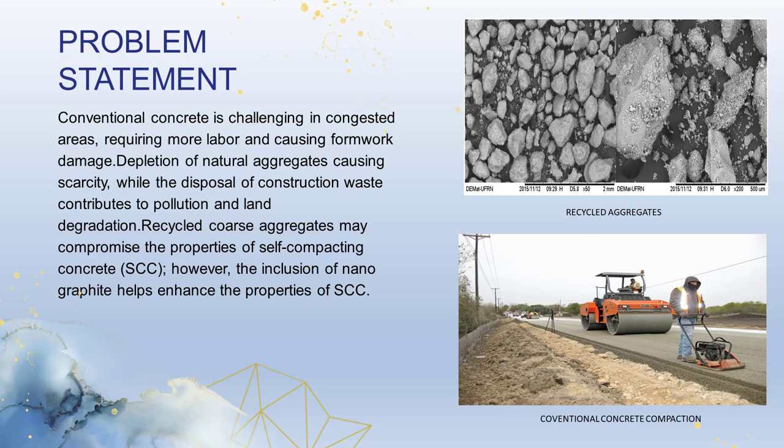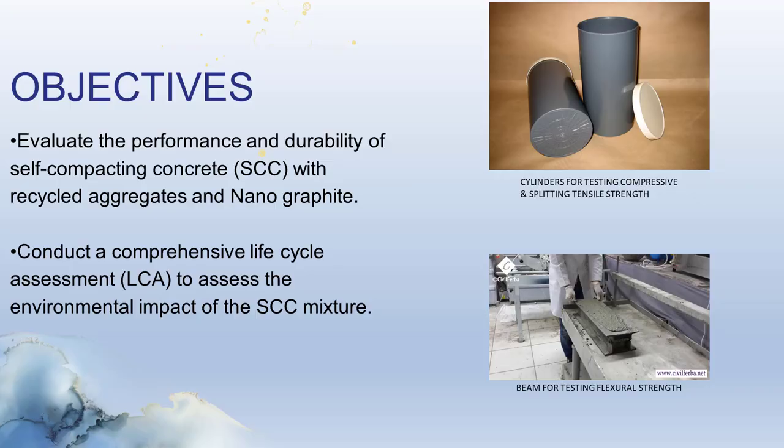To enhance the properties of recycled aggregates, nanographite can be employed. The objective of this project is to investigate the behavior of self-consolidating concrete (SCC) when incorporating recycled aggregates and nanographite. Another goal is to conduct a comprehensive life cycle assessment to evaluate the environmental impact of SCC.